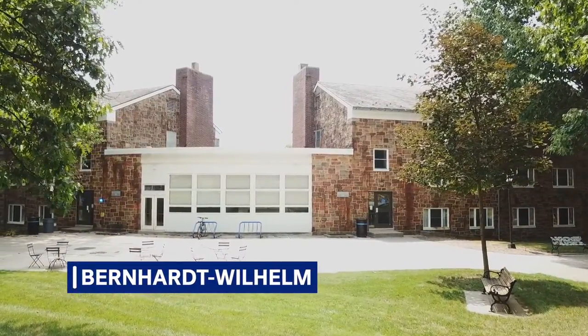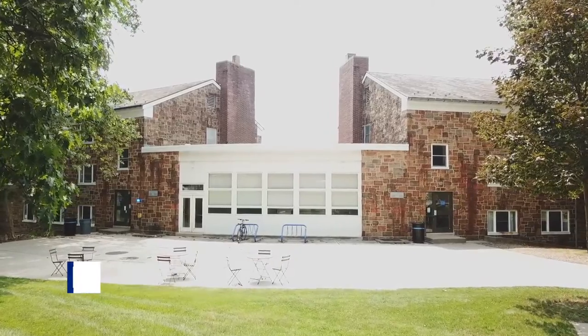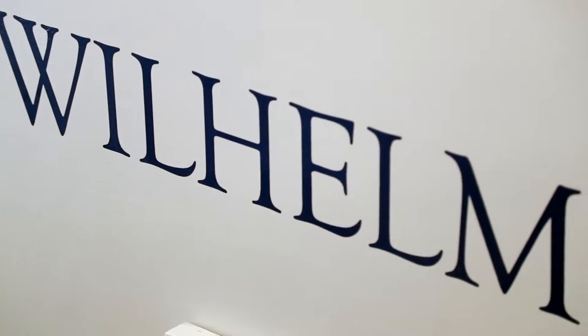Welcome to Bernhard Wilhelm, our largest first-year residence hall. Often referred to as Bernie Willie, this traditional style hall is located in the heart of North Campus. Bernhard Wilhelm is a short distance from the Halpert Union Building.